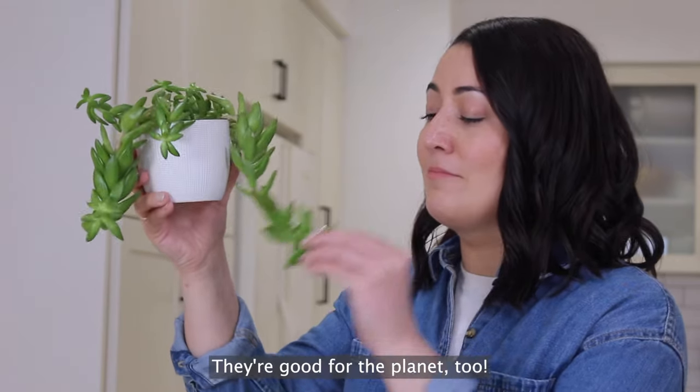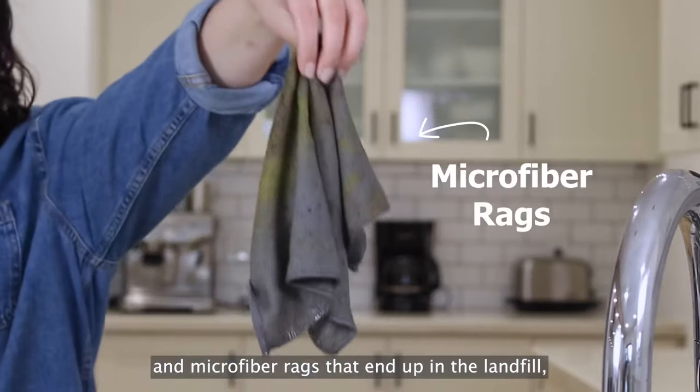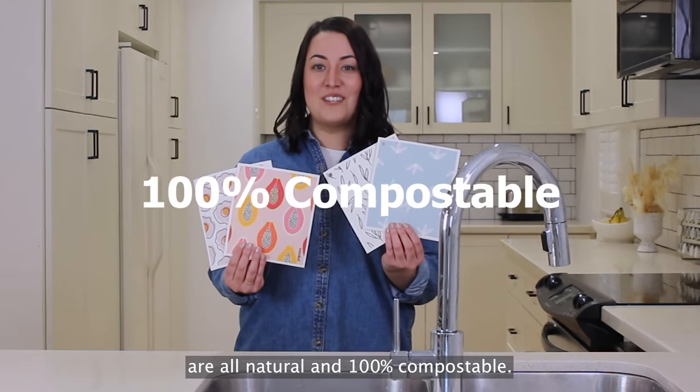They're good for the planet, too! Unlike disposable paper towels and microfiber rags that end up in the landfill, Papaya's reusable paper towels are all-natural and 100% compostable.